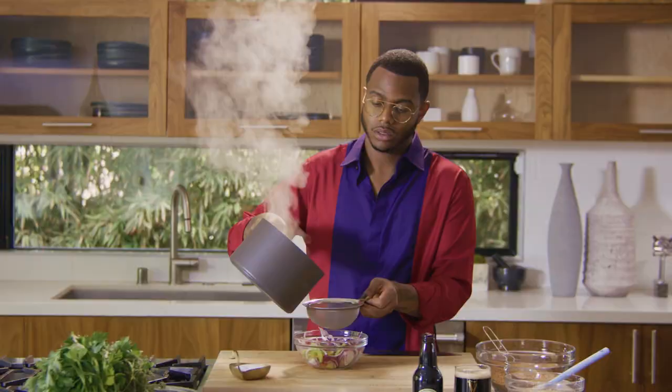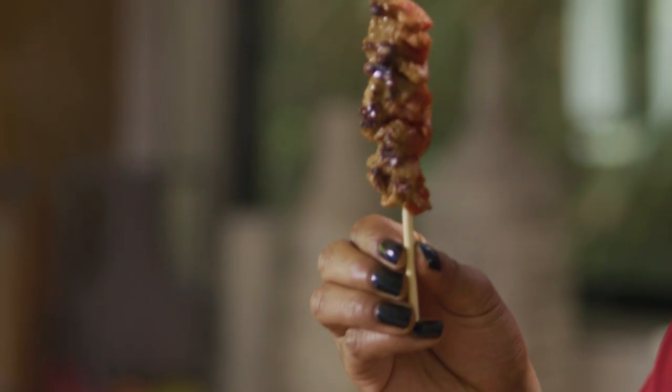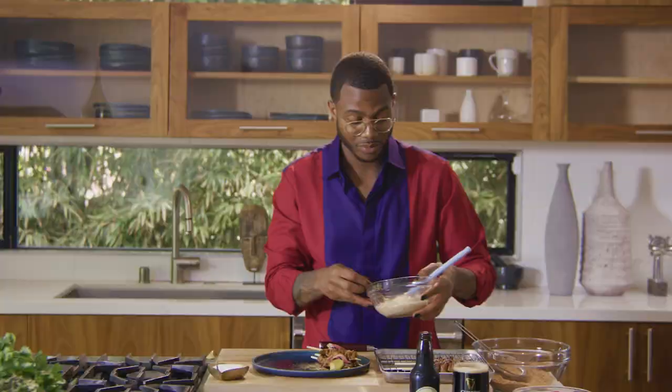Now that the pickling liquid has come to a boil, I'm just going to simply pour it over my vegetables. Now it's time to grill the steak. We've got a nice sear on it — hit it with some of the suya spice, a little dollop of the mayo, and there you have it: market suya with a Guinness and peanut aioli.